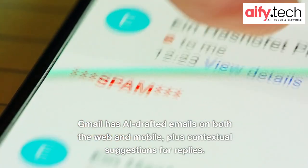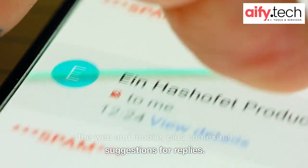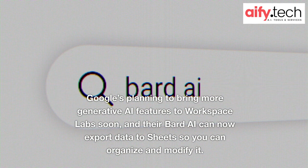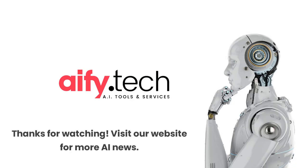Gmail has AI-drafted emails on both the web and mobile, plus contextual suggestions for replies. Google's planning to bring more generative AI features to Workspace Labs soon, and their BARD AI can now export data to Sheets so you can organize and modify it. Thanks for watching. Visit our website for more AI news.